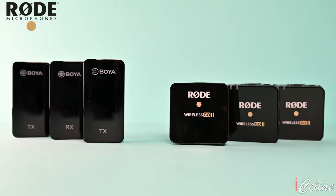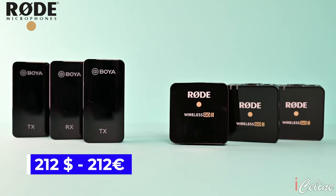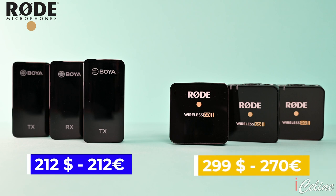So I bought the Rode Wireless Go 2 for a proper and objective comparison. Why these two? Because they are more or less in the same price range. The Boya with 2 transmitters is 212 dollars or euros, and the Rode Wireless Go 2 can be found at 270 euros or 299 dollars. There is a small price gap, but there are big differences when comparing the two.